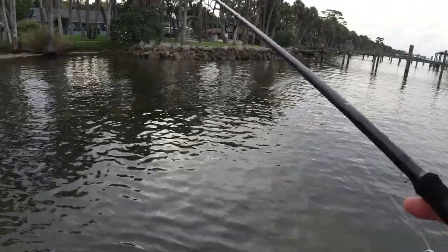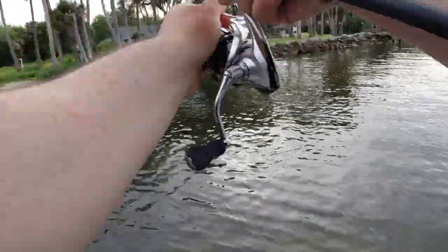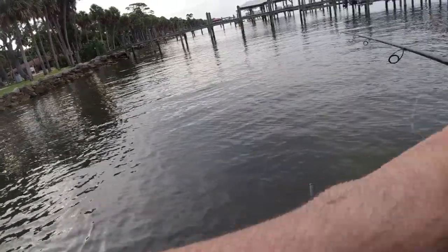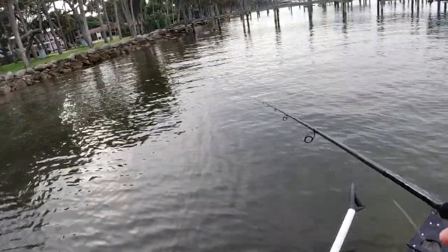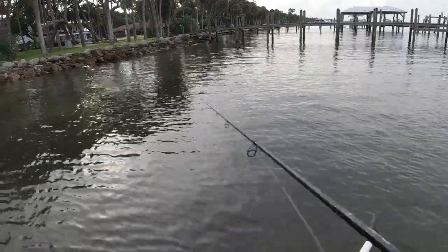Oh, I see a big snook — big snook right here! Get on. No, I lost him. Where'd he go? He's up there. Eat it again, eat it again, I dare you. He had to have felt the hooks.